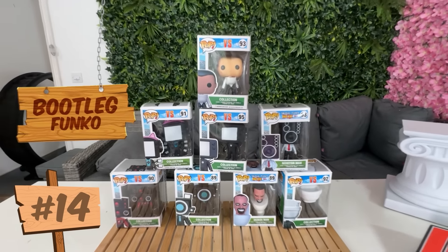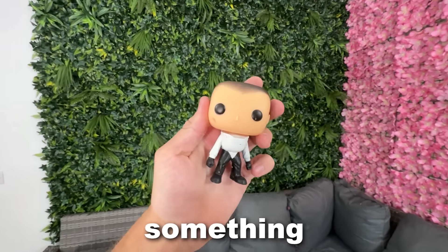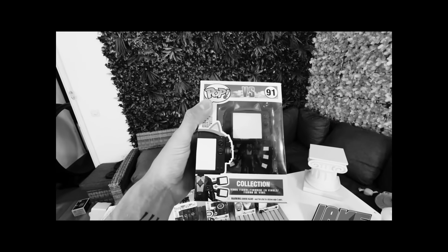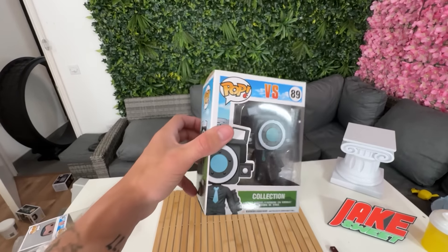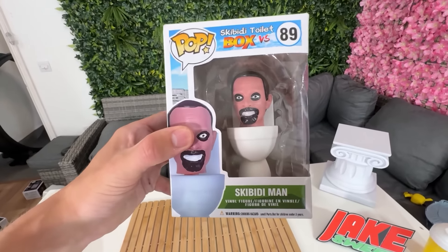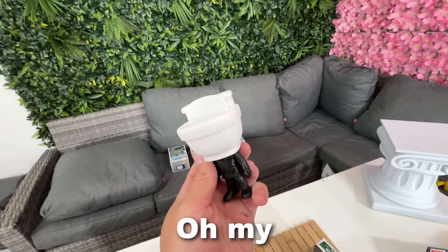The final Funko Pops in this video are Skibidi Toilet. Yo, what on earth is that? We have a Toilet Man — oh my god, I can hear something inside of his head. Let me know in the comments if you want me to cut it open. Next up, we have a TV person, another TV person, a speaker person, Monitor Man, Super Ultra Mega Siren Head — I have no idea what these are called — and a cameraman. These are the most cursed Funko Pops of the whole video. Skibidi Man. Why do they even sell these? And the final one — oh my god, we've got Toilet Boy.